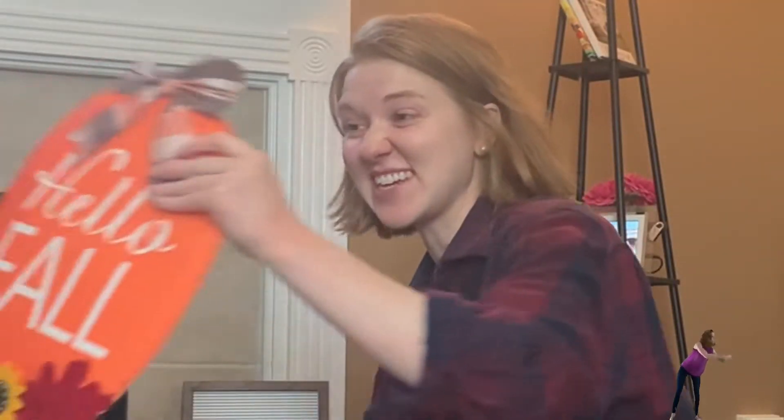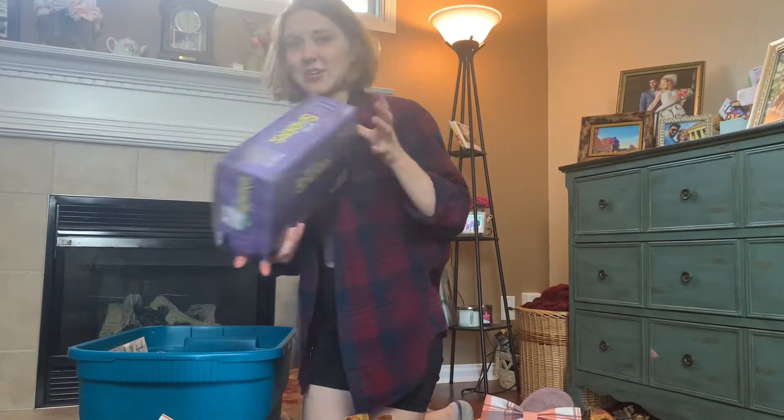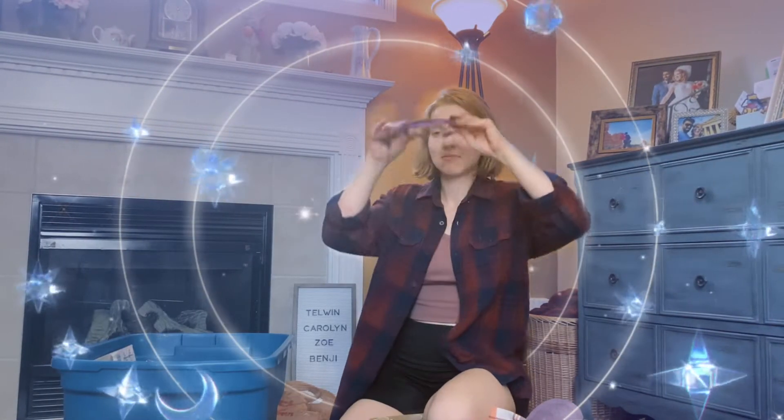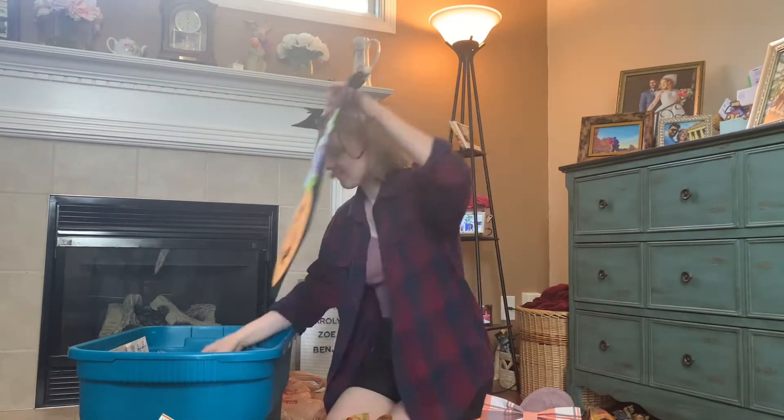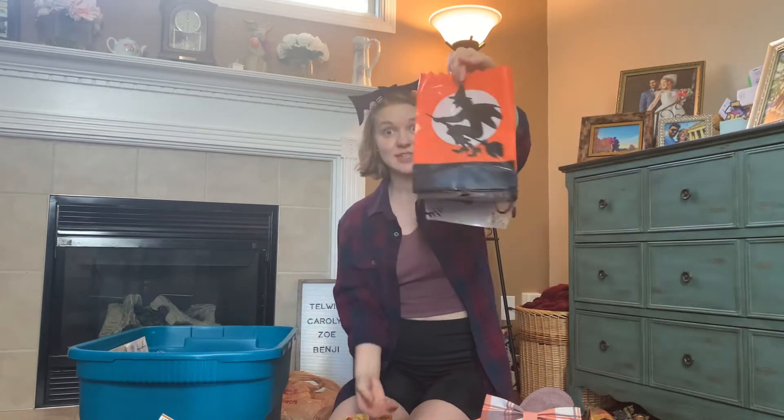I actually have some new stuff this year — spider lights, my bat headband. This is from when I worked at Disney World. I got him last year at Goodwill. This last year at Goodwill. This is new.